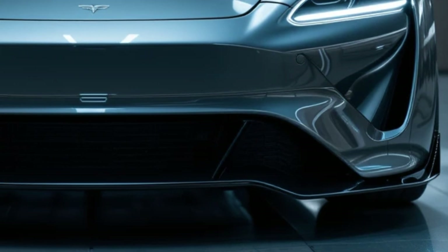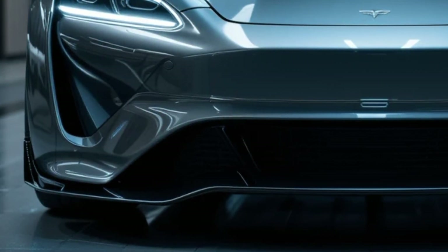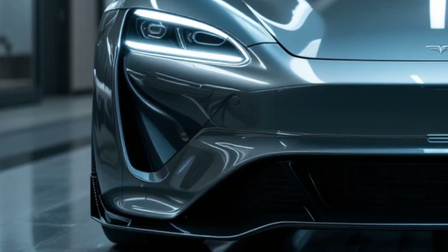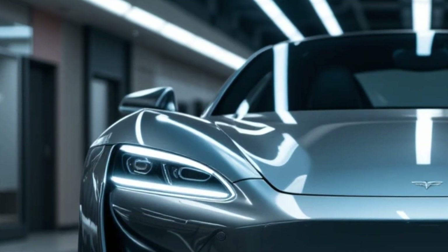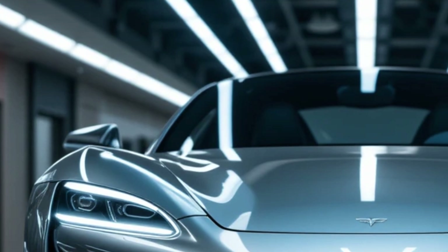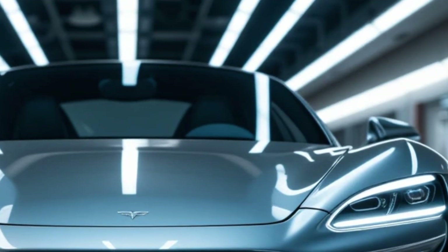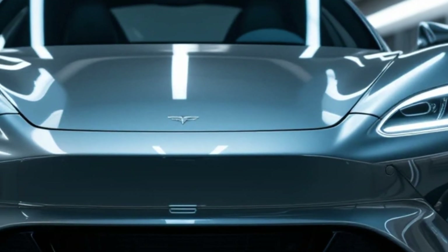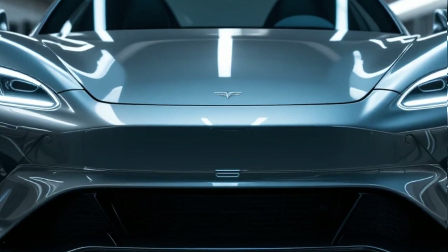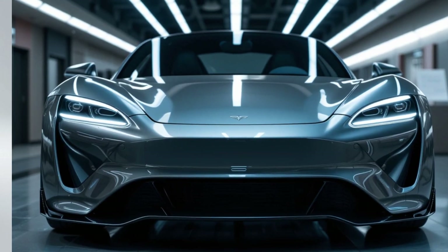The 2026 Tesla Roadster is set to redefine the world of electric hypercars. Its front profile is sleek and minimalistic, featuring ultra-thin LED headlights that blend seamlessly into the aerodynamic hood. The low-slung stance and sculpted front bumper contribute to an aggressive yet futuristic look, optimizing airflow for maximum efficiency. The front splitter is designed to enhance downforce, ensuring superior grip at high speeds.